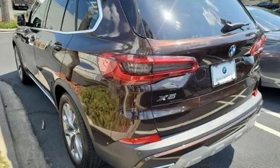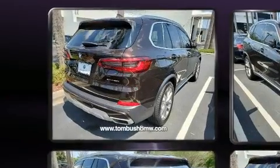Get excited about the 2019 BMW X5. With less than 10,000 miles on the odometer, you'll be sure to appreciate this model's condition and value.